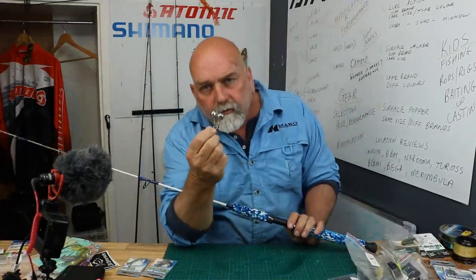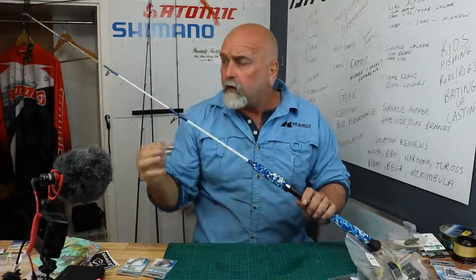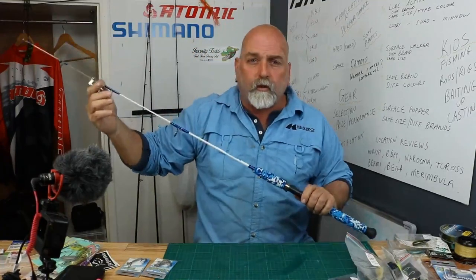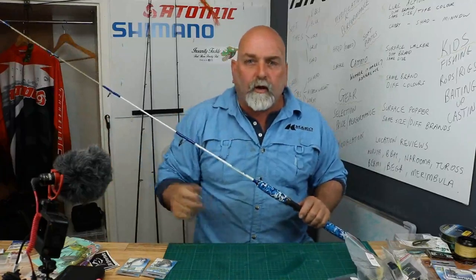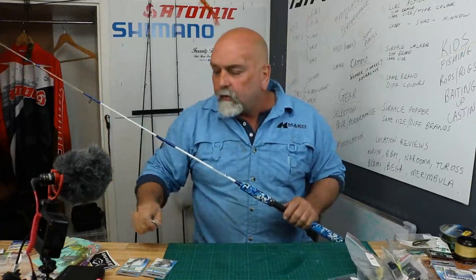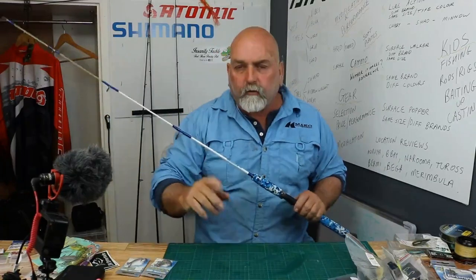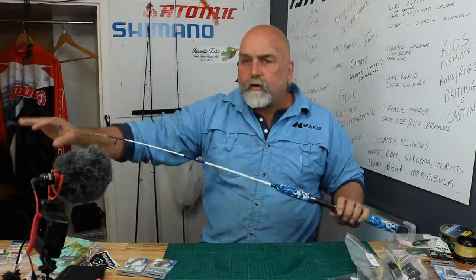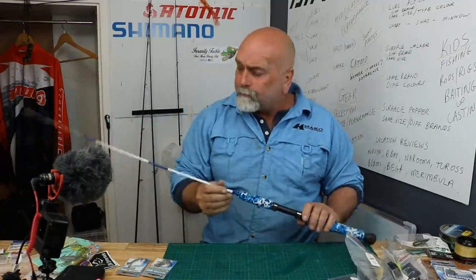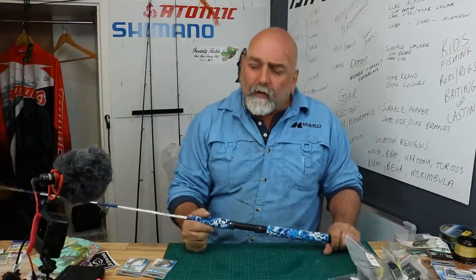Next thing — you don't want to go there without a set of bells unless you're going to sit and watch your rod for hours on end. Grab yourself a set of bells and just clip them on top of the rod. I apologise in that video I didn't unclip the bells — I wasn't going to stuff around with that when I was concentrating on catching that fish. Take a set of bells with you, one for each rod.